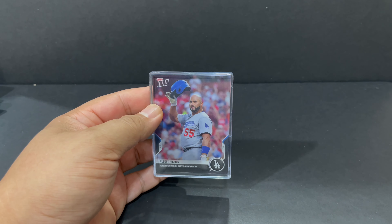Might be another Topps Now card. Or probably 70. It seems kind of small for 70. Yep, it is Topps Now.